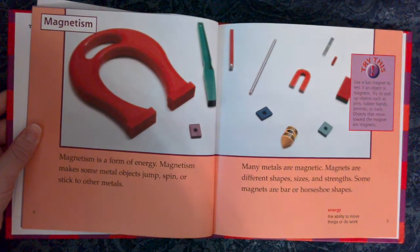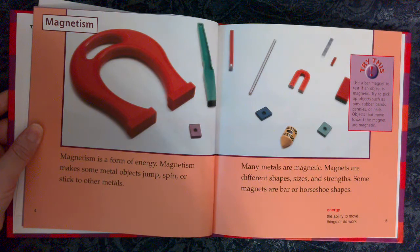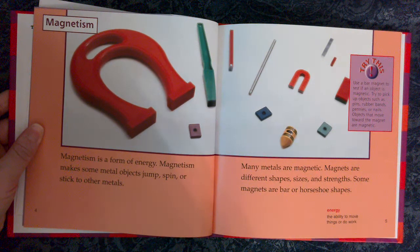Magnetism. Magnetism is a form of energy. Magnetism makes some metal objects jump, spin, or stick to other metals. Many metals are magnetic. Magnets are different shapes, sizes, and strengths. Some magnets are bar or horseshoe shapes.